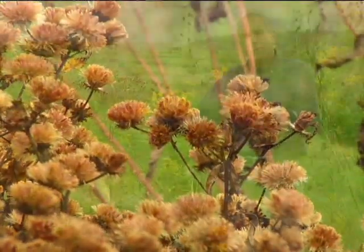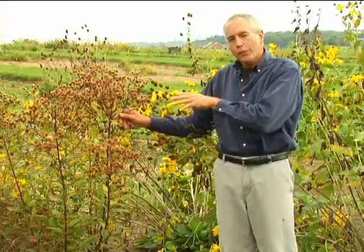This is ironweed. It's a native plant, but it's finished blooming. This is something that was blooming about maybe six to eight weeks ago.